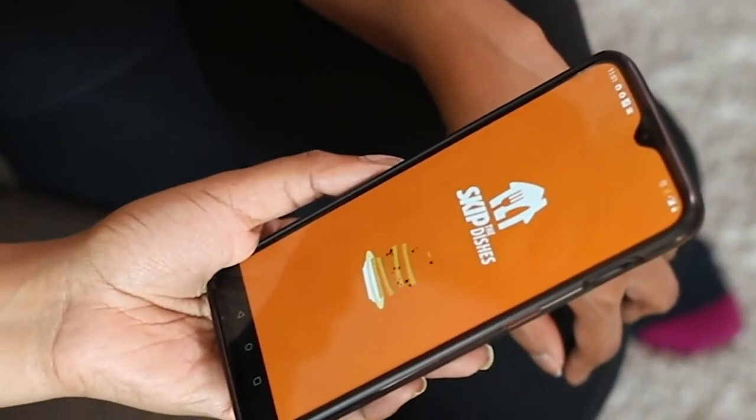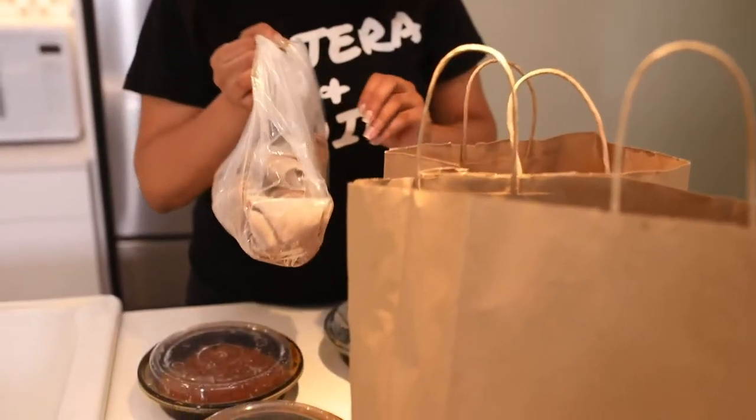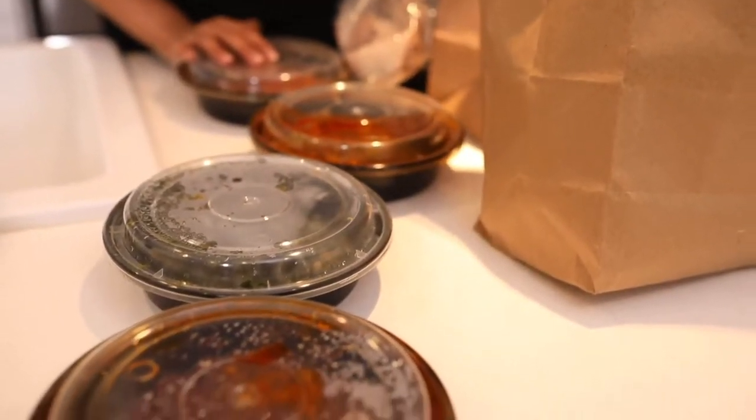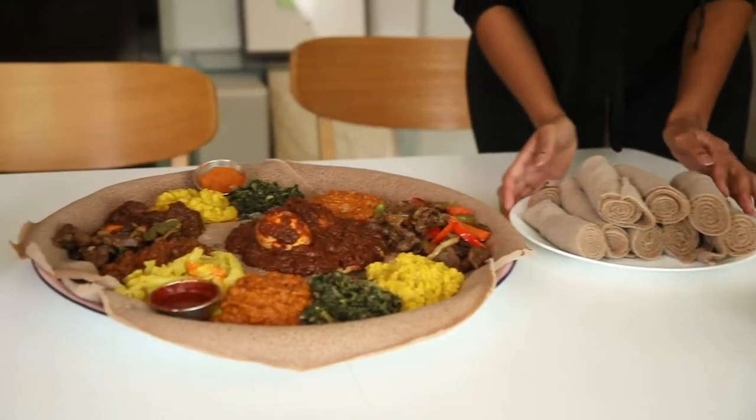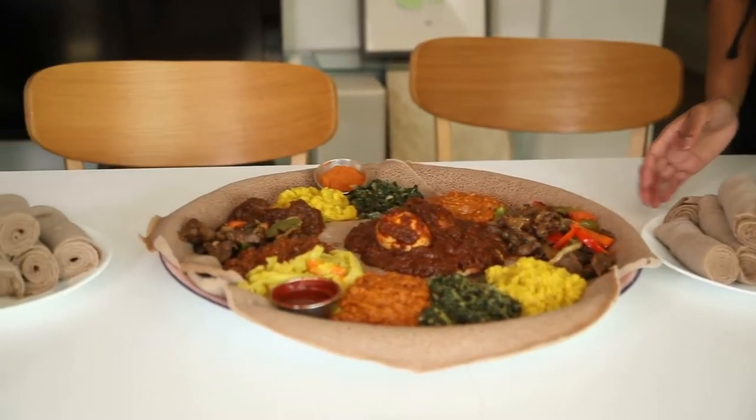As you can see we're representing today, and we want to give you some pointers so you know how to eat the way we do. Just open up Skip the Dishes — it looks and smells so good, smells amazing!